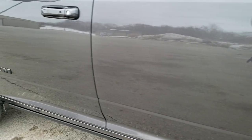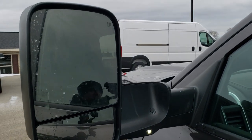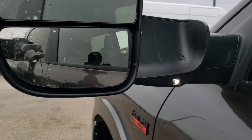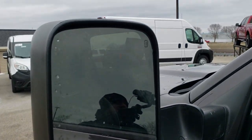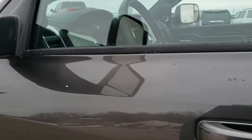Really good looking Granite Crystal — one of my favorite colors on the RAMs. The mirror folds up manually, and you also have blind spot monitoring in the mirrors. You get LED lights in the mirrors, which is new for 2020. The mirrors are power, heated, and you get LED parking lights and turn signal lights there as well.